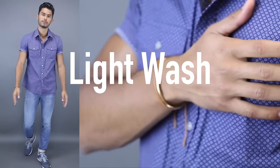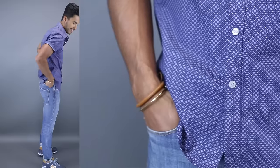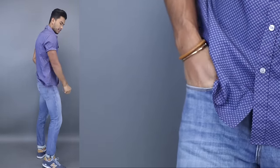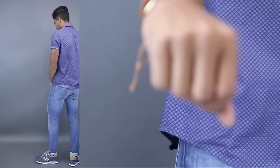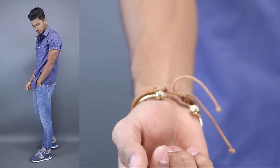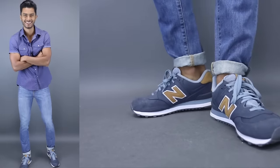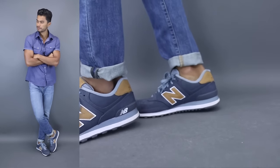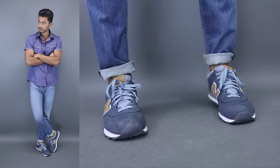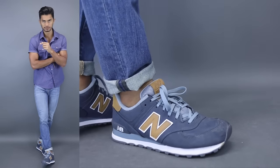Next up is the brother of the dark wash denim — a light wash. You need at least one light pair. I would recommend this one to be your second jean because it's not as versatile as dark denim. Dark denim you can easily dress up, but light wash denim has more of a casual feel to it. It looks great during the summer, during the day, out in the park, running errands. Notice my choice in colors — it's very summery, very light, and that's what light denim represents.